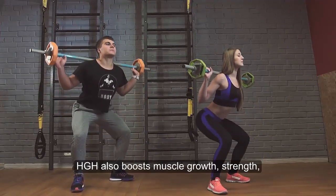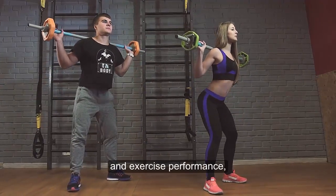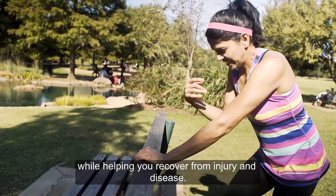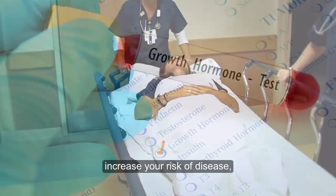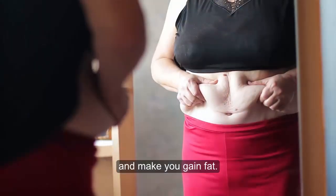HGH also boosts muscle growth, strength, and exercise performance, while helping you recover from injury and disease. Low HGH levels may decrease your quality of life, increase your risk of disease, and make you gain fat.